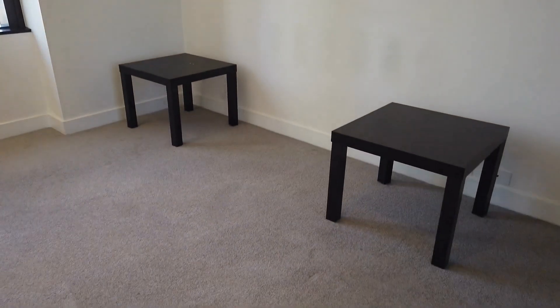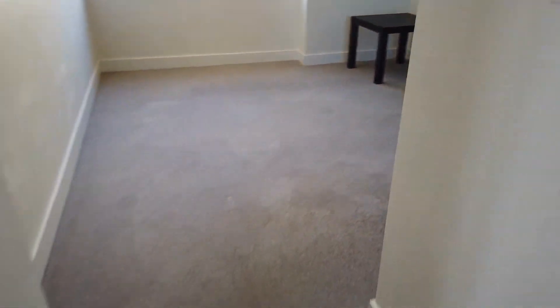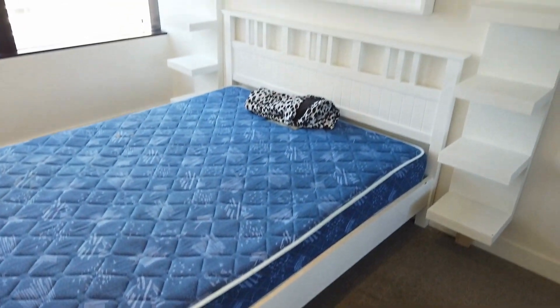Opposite the bathroom, we have the first bedroom. Just to let you know, there is no furniture at the moment, however the owner will put a bed in here by request.